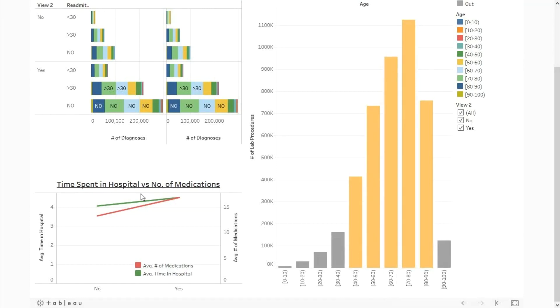Time spent in hospital versus number of medications: in this analysis, we are comparing time spent in hospitals versus number of medications for diabetic patients. Diabetic patients spend more time in hospitals — 4.4 hours on average compared to non-diabetic patients, who spend only 4 hours in the hospital on average per month.